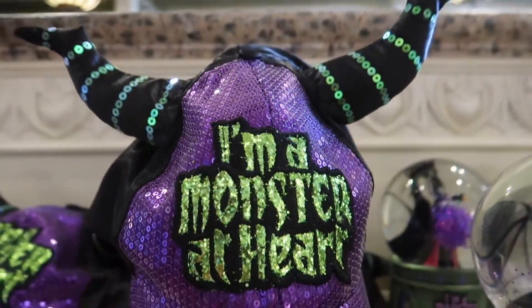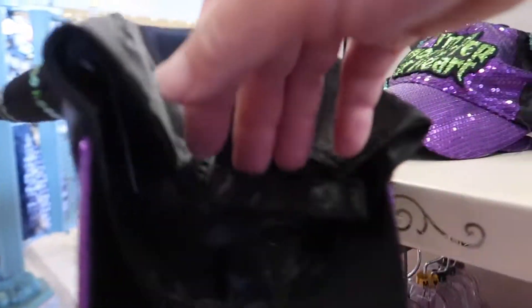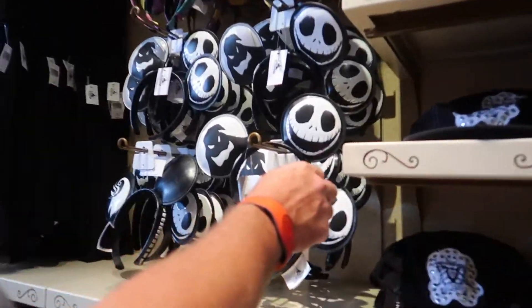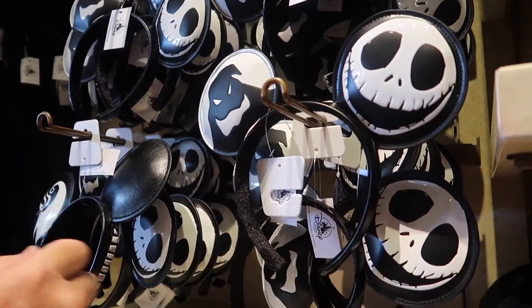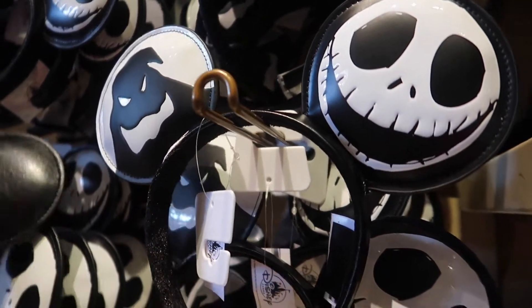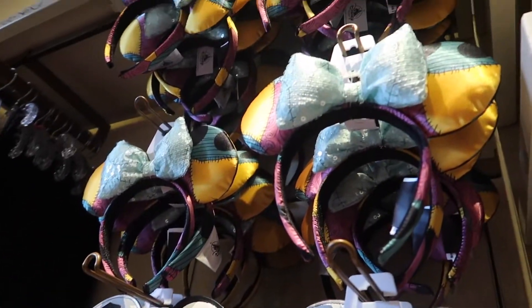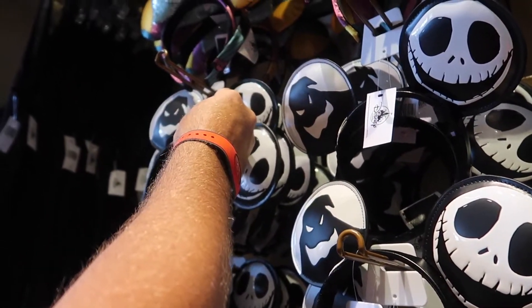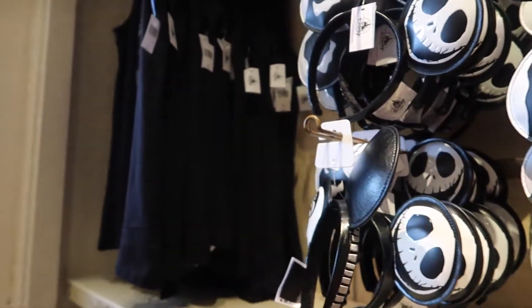'I'm a Monster at Heart' — Maleficent ears! How much is this? $27.99. Oh my gosh, it's got Zero, Jack, and Oogie — does it have a price? There's Oogie, Jack, and on the back side, Zero. Oh I love these! There's a Sally bow, Sally ears. They should have a lot of Jack merchandise this year because Jack is the Not So Scary host. What about this shirt? How about these magic bands?